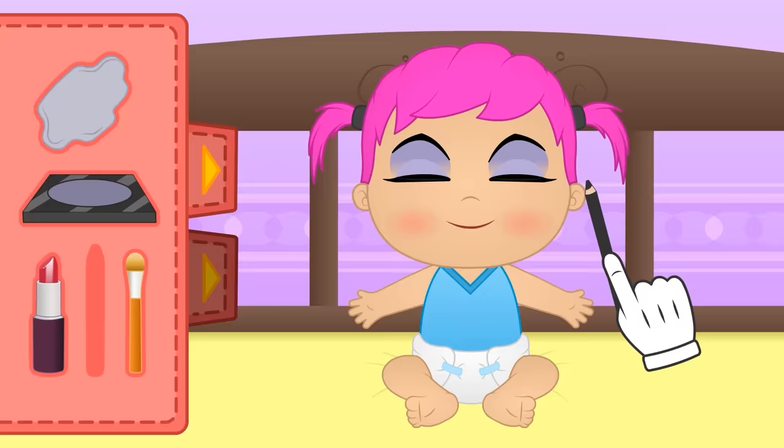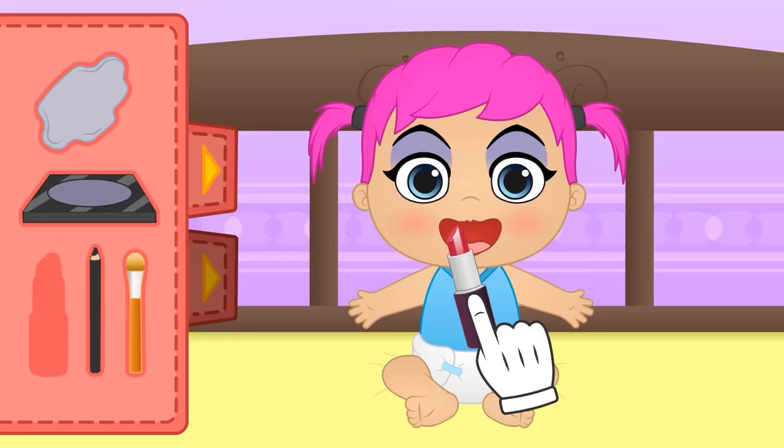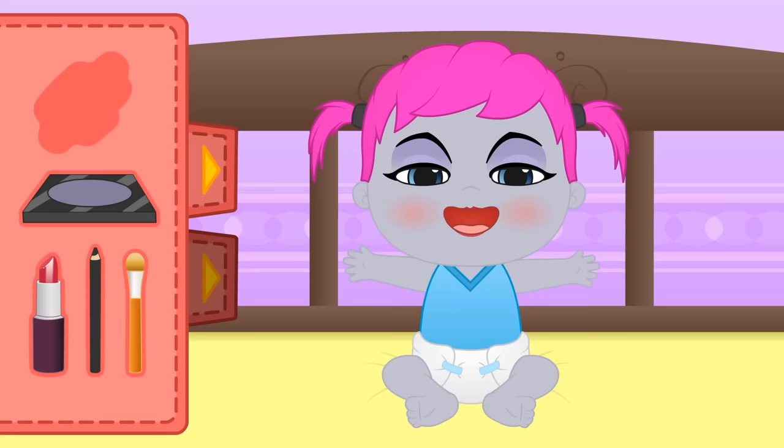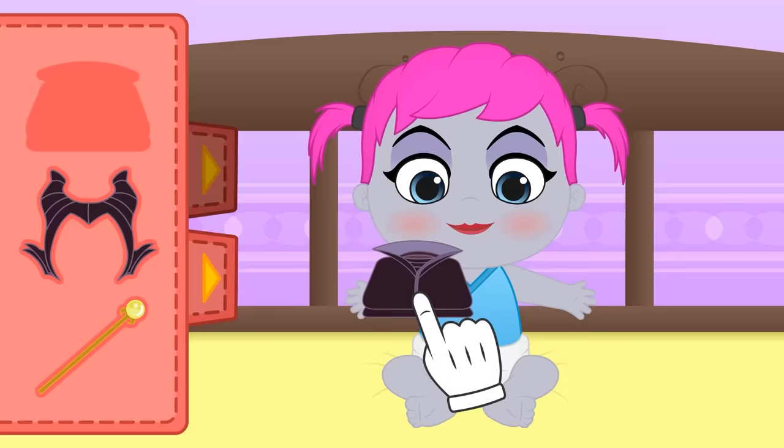Let's do your lips next! We grab the lipstick and apply it! Perfect! And finally, your foundation! Amazing! We're not even done dressing you up and you've already done magic! I think you might be getting too much into character! Come on, let's put on your clothes! First, the cape! Perfect! And you wouldn't be Maleficent without horns!